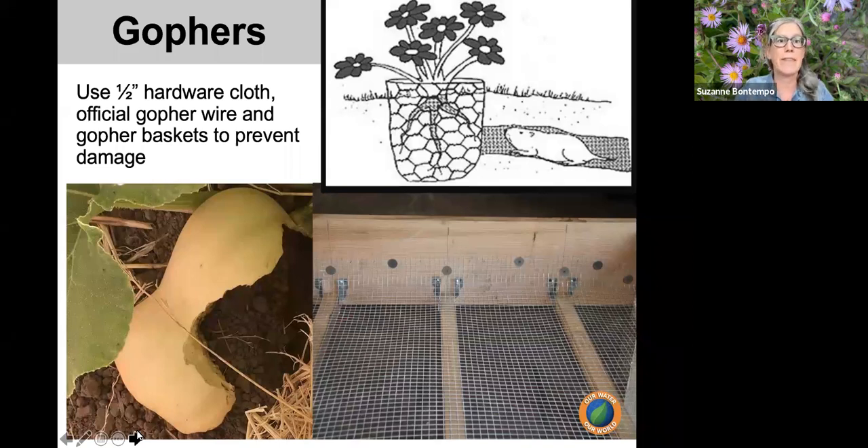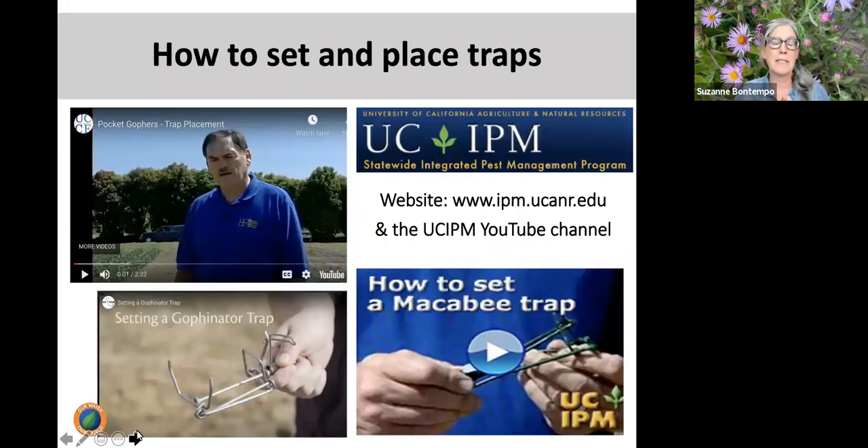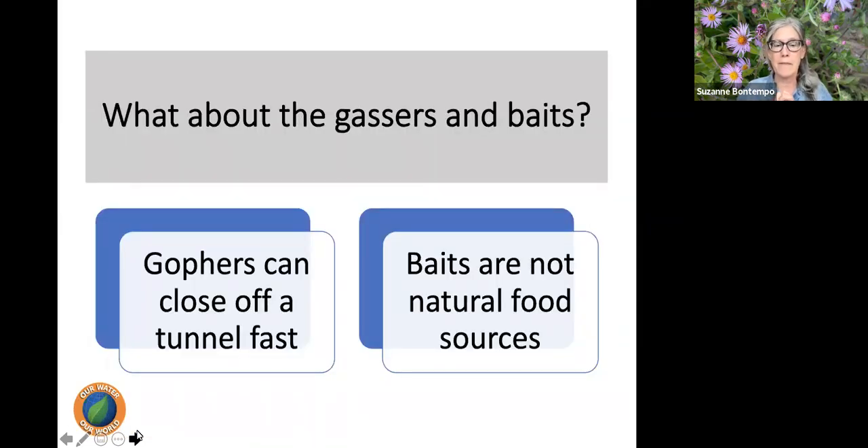For gopher exclusion, plant everything in a gopher basket — it's an extra cost but it's your insurance. Line raised beds with half-inch hardware cloth or proper gopher wire. Traps are very effective but gophers are smart, so be persistent and patient. Various trap types are available on the market, but since they often don't come with directions, the UC IPM YouTube channel has excellent videos on how to find active runs, place traps, and set a variety of trap types.